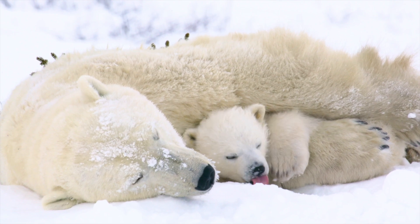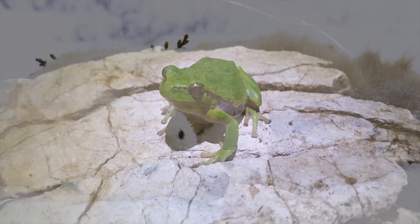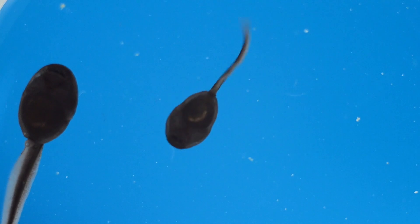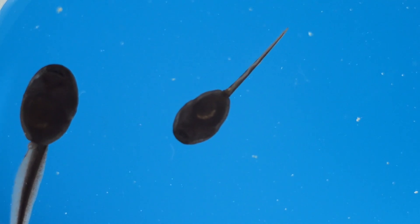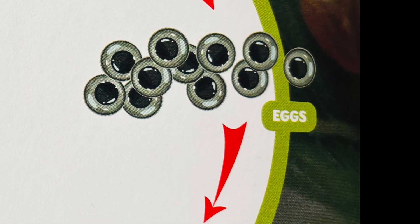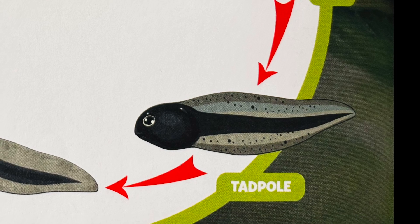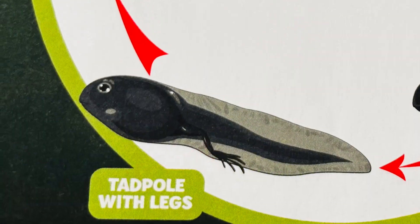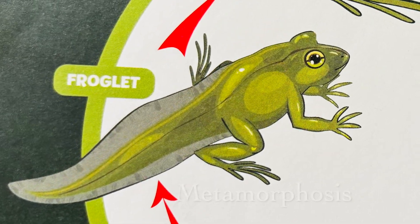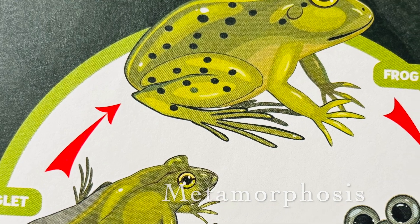Lots of baby animals look just like their parents, only smaller. Not frogs! A baby frog doesn't look like an adult frog at all. That's because frogs go through big changes as they grow up. Their bodies transform from one shape to another. No, it's not magic. This change is called metamorphosis. It is a natural part of the frog's life.